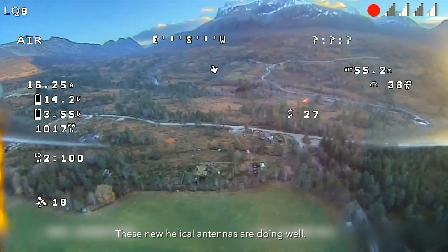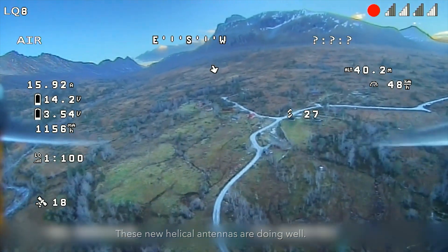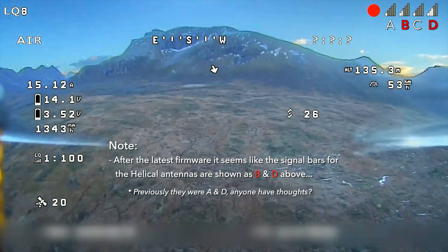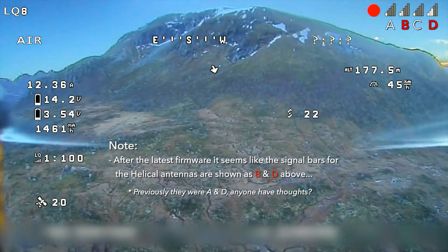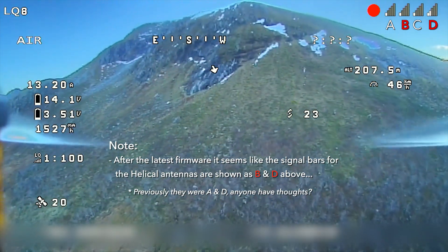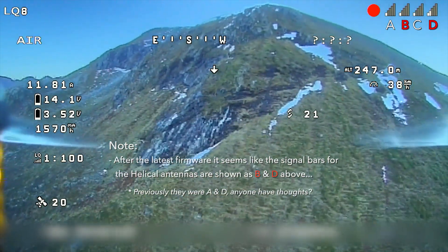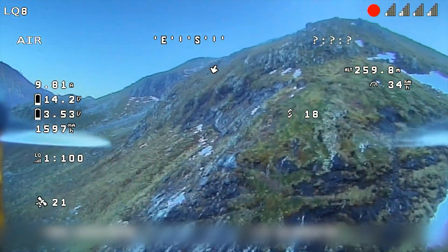I'm super impressed — these helical antennas are really working well, not bad for basically free. Getting up to the mountain, looking nice. What the heck — I really have five bars? Could this really be possible?